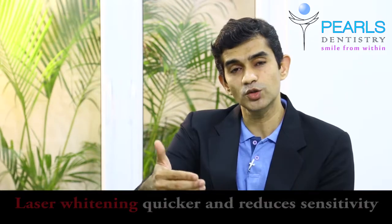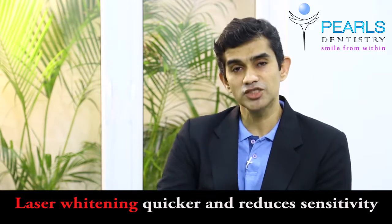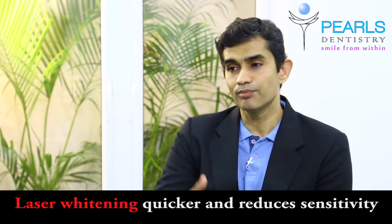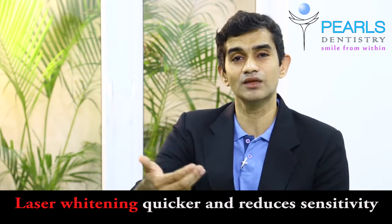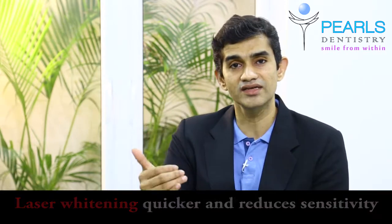This will help to whiten the teeth — it's a very safe, very simple procedure. When you use lasers to whiten the teeth, the process is much more predictable, much quicker, and post-operative sensitivity, which is otherwise sometimes seen, is also reduced with laser whitening. This helps to whiten the teeth up to three shades lighter.